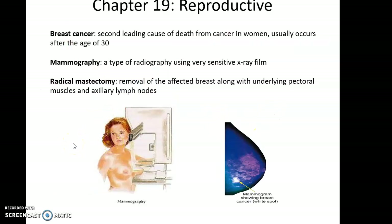Breast cancer is the second leading cause of death from cancer in women and usually occurs in older women after the age of 30. Mammography is recommended when a woman reaches a certain age — it is a type of radiography using x-rays to look for dense tissue within the breast structure.